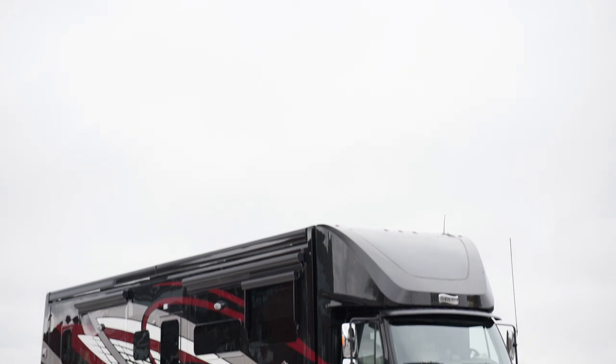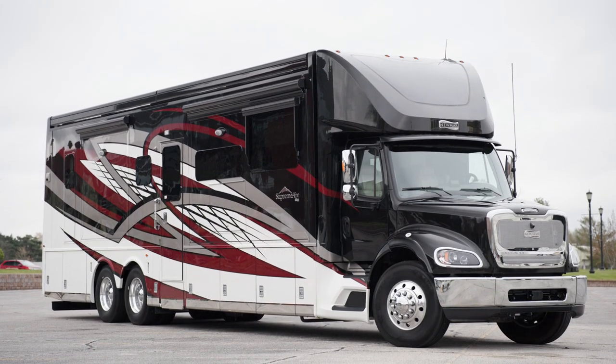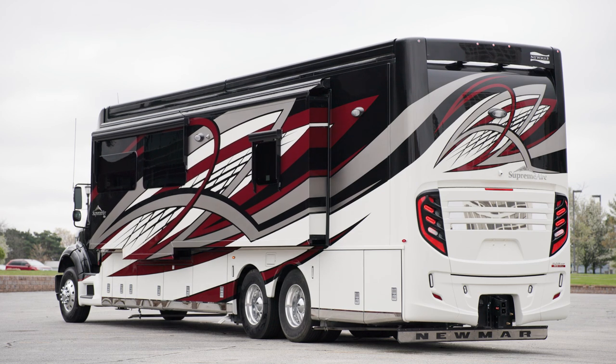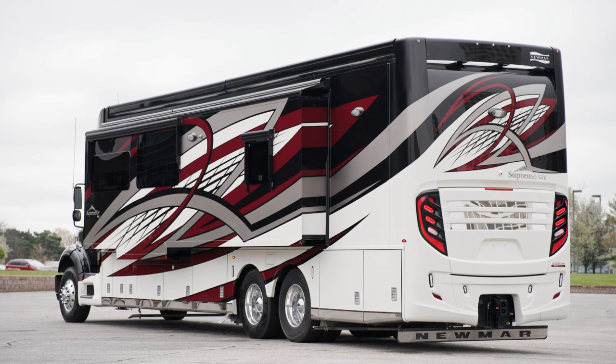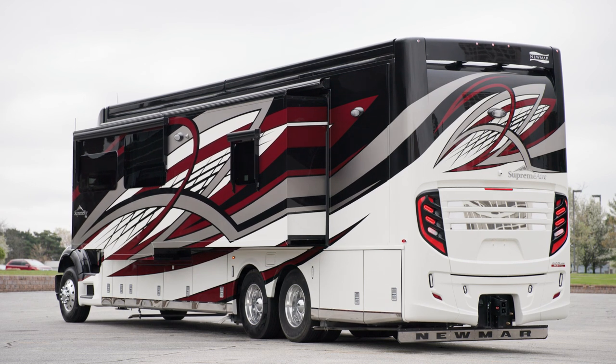The 2023 Supreme Air is available in six floorplans ranging from 40 to 45 feet in length. This particular floorplan, 4530, measures 44 feet 11 inches in length and features a full wall slide — another innovation introduced to the segment by Newmar.